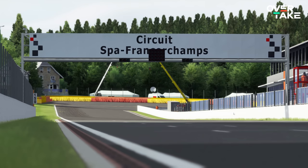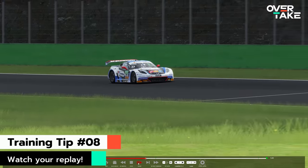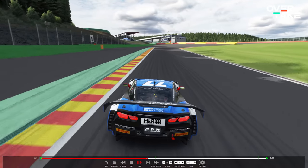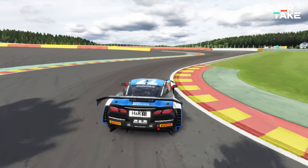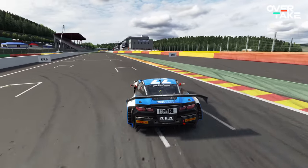Tip number 8 is especially useful for everybody with a watchful eye. Training and being in the cockpit is one thing, but getting a different perspective can really mix things up. My tip is to take some time and watch your replay after a longer training session. Most of the time, the perspective change can help you spot parts of your racing line that could potentially be cleaner.